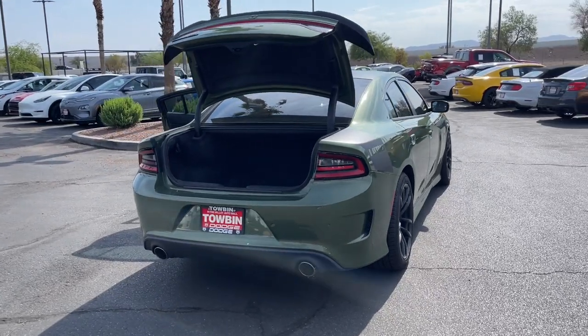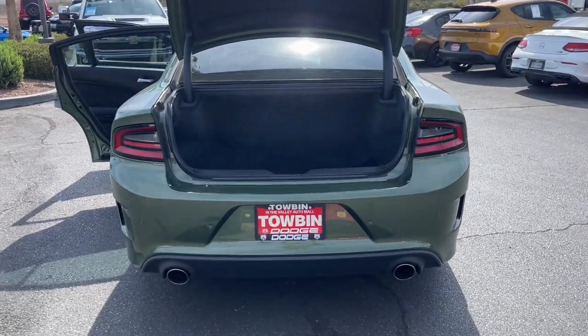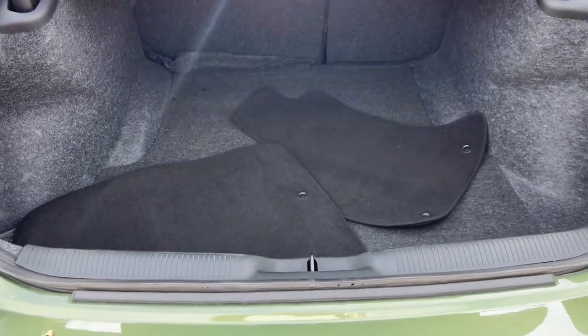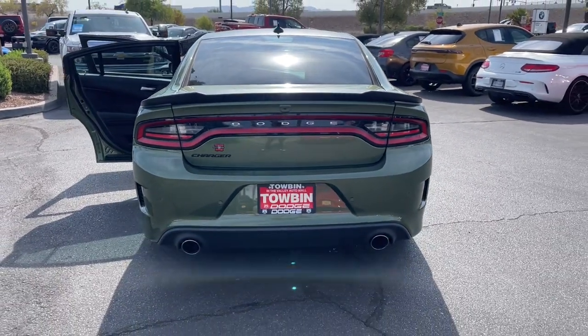These are just some of the great options this vehicle comes with: heated steering wheel, Apple CarPlay and/or Android Auto, touchscreen infotainment system, keyless entry, heated mirrors, premium sound system, satellite radio, fog lamps, backup camera, and electronic stability control.